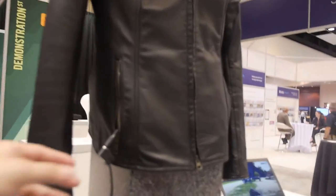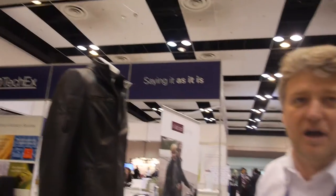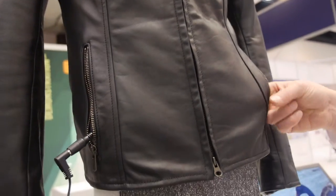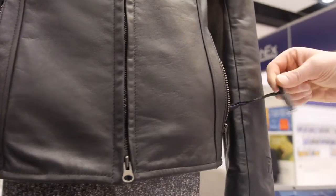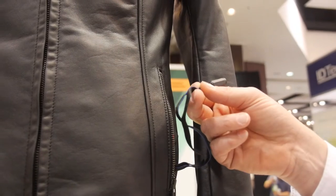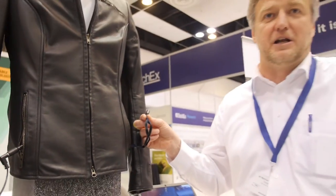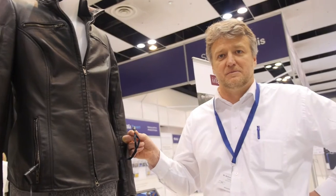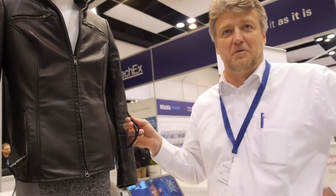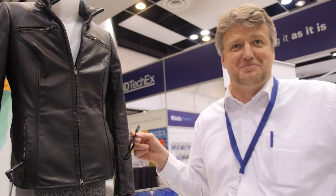The jacket is currently being charged at the conference. There are connectors on both the right and left side so you can plug into your car's cigarette lighter depending on which seat you're in. While driving, the jacket charges continuously, and when you get out, you have at least two hours of warmth.